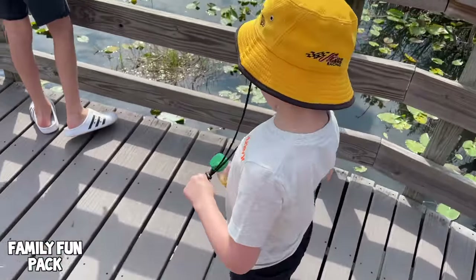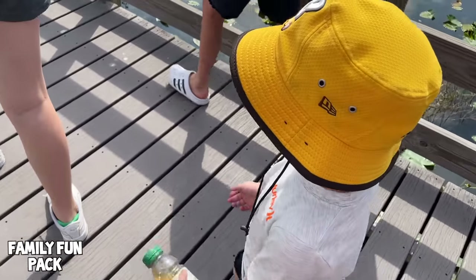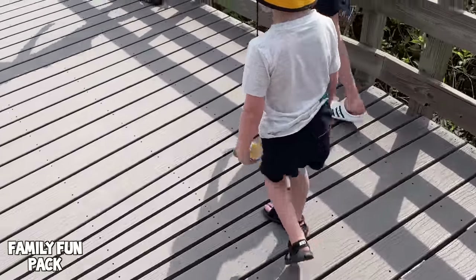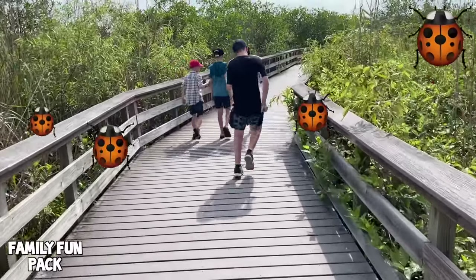I know I said it wasn't that hot, but I am literally dripping sweat still. Drink your juice to help you not be too hot. We're running because of bugs.